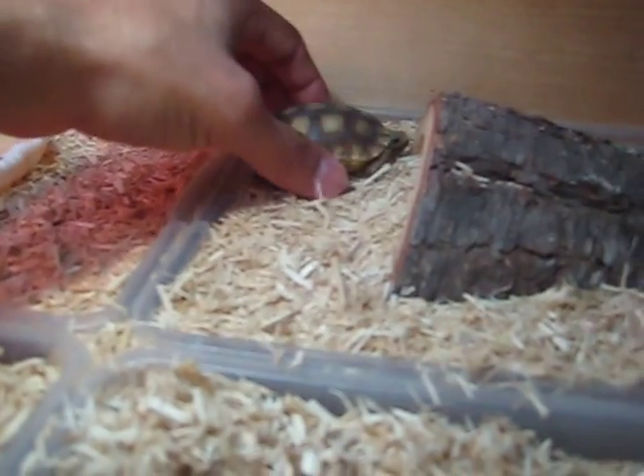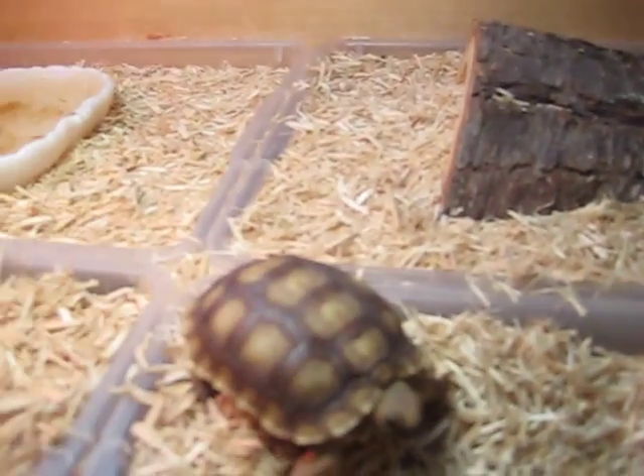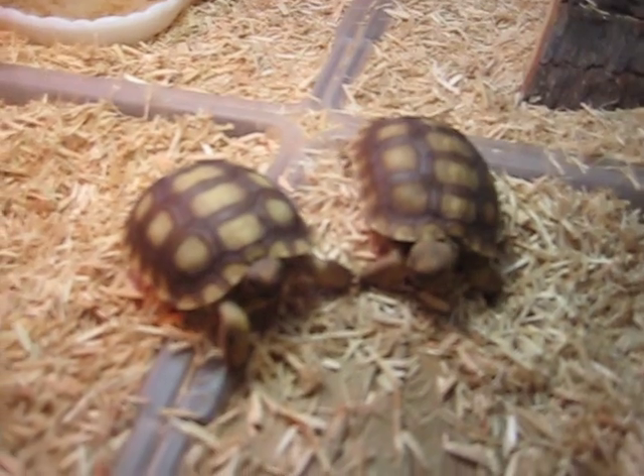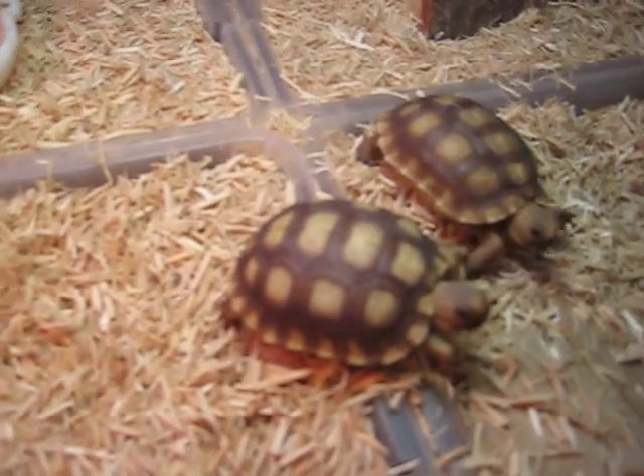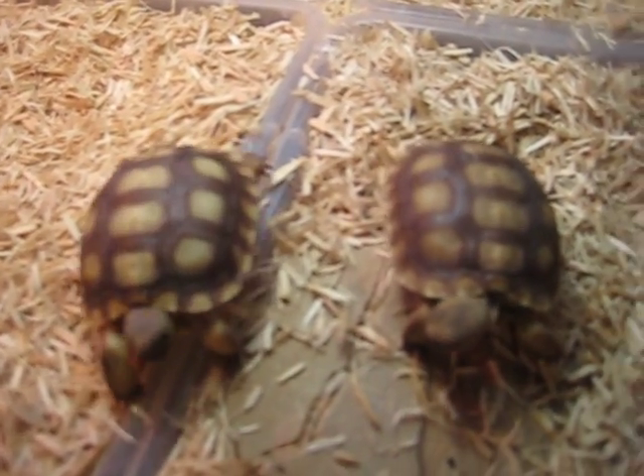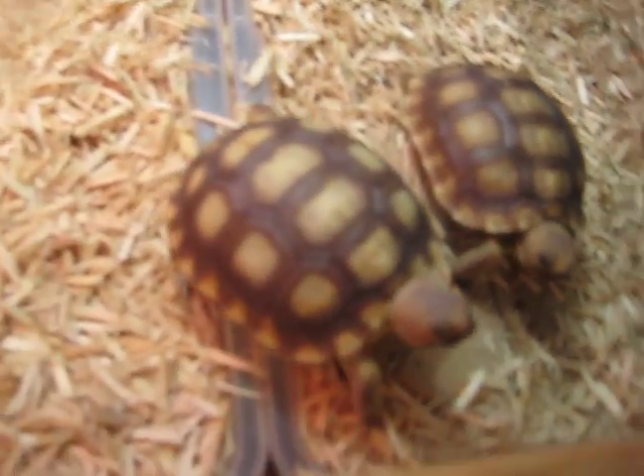So this is my brown one. He's a little darker, and then I have a light colored one right next to it. They're both, I think, from the same clutch. They came from a clutch of about maybe like 10 or 11, so there was a lot that were in there.